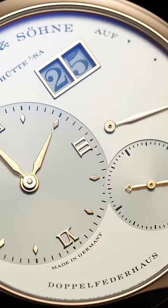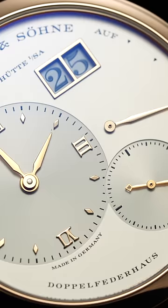Next from Germany, the Lange 1, released back in 1994. This model family is the embodiment of design, elegance, balance, tradition, and German engineering.